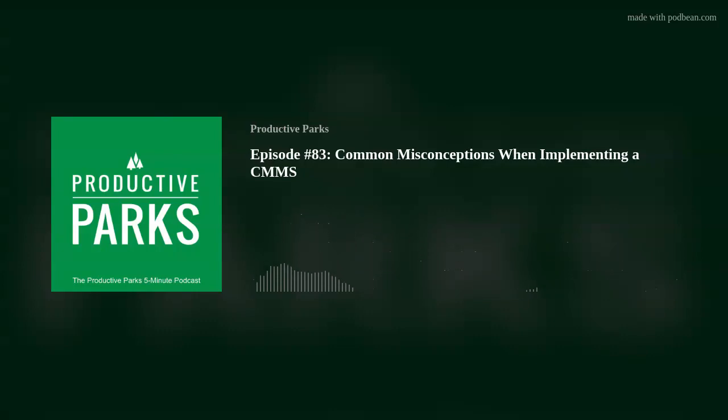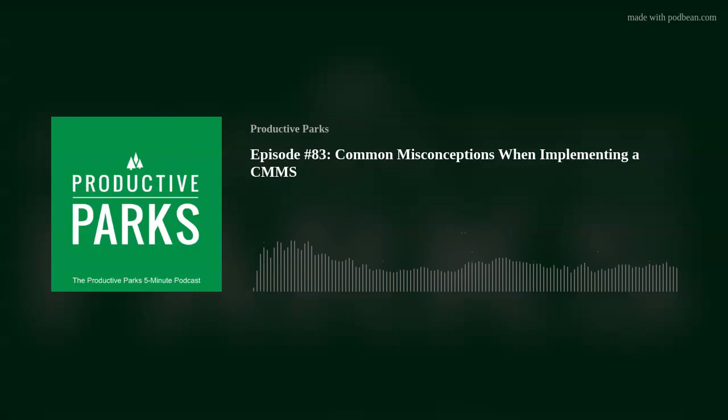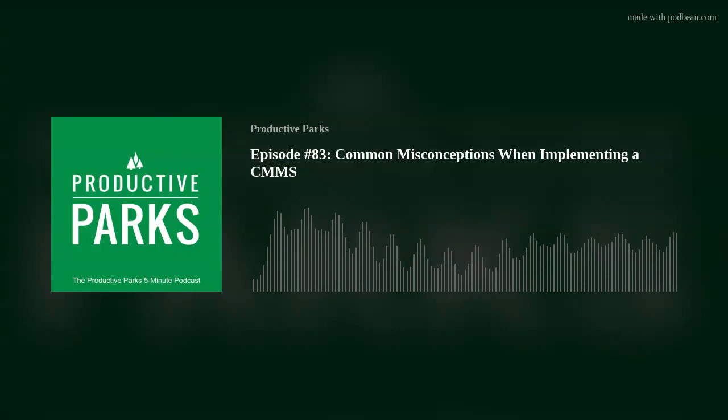Misconception two: "This software only helps upper management." Some crew members believe that using a CMMS is so management could sit in a boardroom and talk about numbers all day, with no real benefit for the technicians getting their hands dirty daily. The data a CMMS collects may actually provide evidence to support an issue someone noticed in the field, making decisions easier. For example, pickup truck number 3 is a lemon. As a technician who drives it most of the week, you've been saying that for six months. It seems every two months, pickup number 3 needs some type of service, and you have a feeling it's better to get rid of it and find a more reliable vehicle.